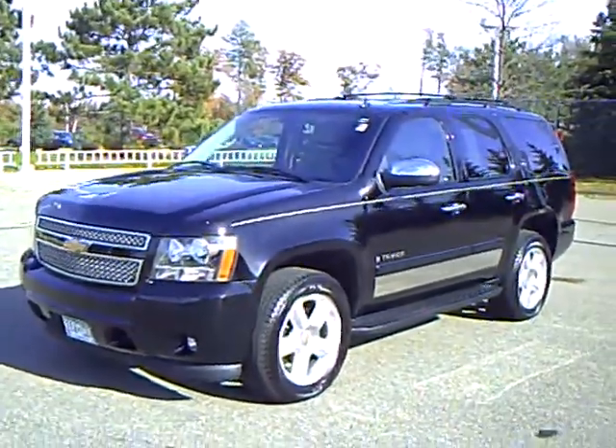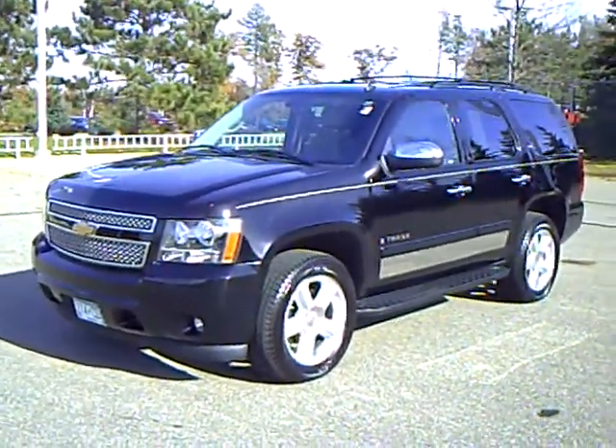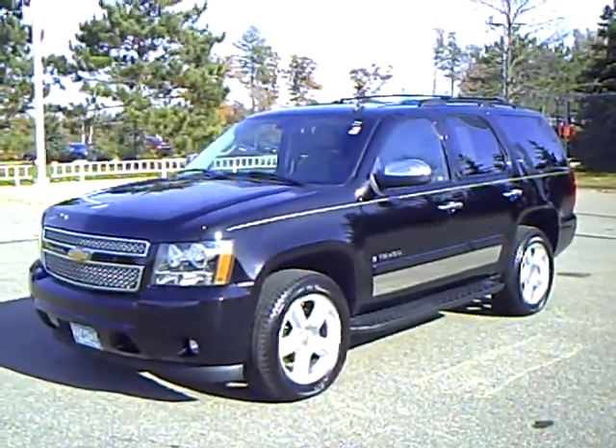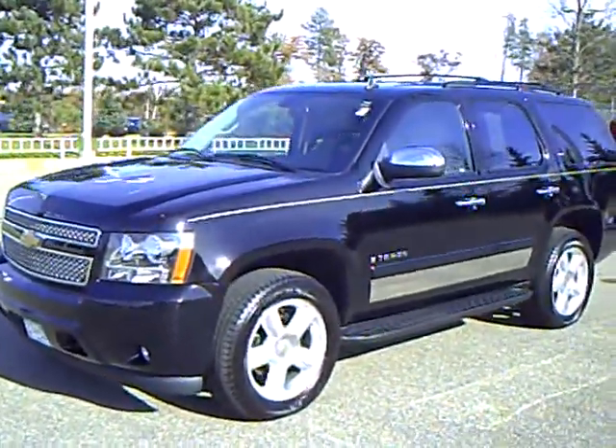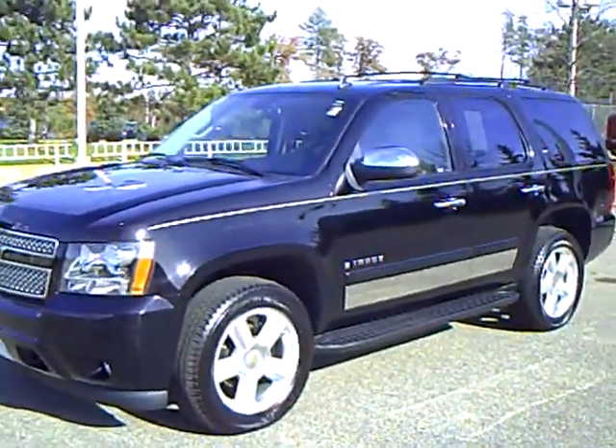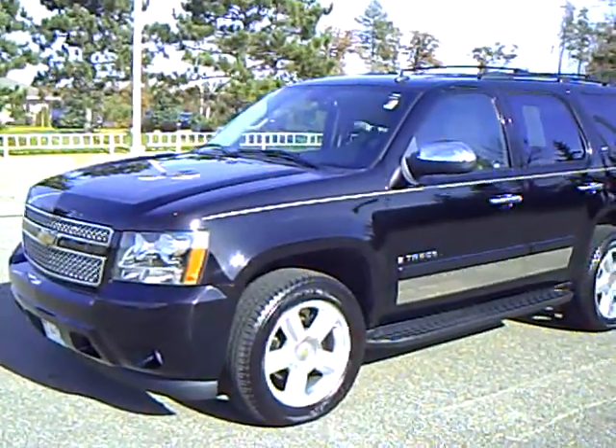Our sales managers spend a lot of time checking the market to make sure our vehicles give you the most value for your money. Every used car purchase includes a one-year membership in the Mills Elite Advantage program, which can help you save thousands at over 200,000 merchants nationally, and you can earn points to apply toward your future vehicle purchase.